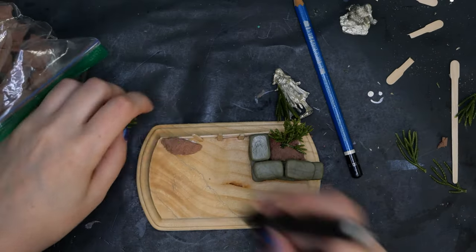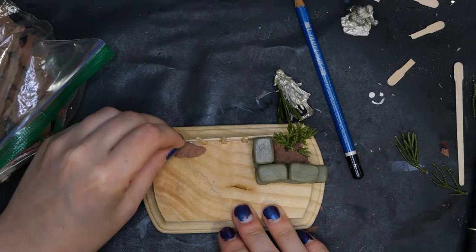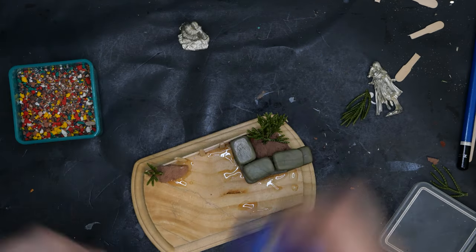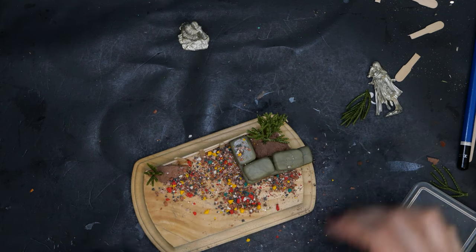I ripped up some dried pieces of air dry clay so I could put the plants in there for support. I added some chopped up bits for texture on the base, but I ended up changing my mind and covering most of this up later on, so this step was kind of unnecessary.